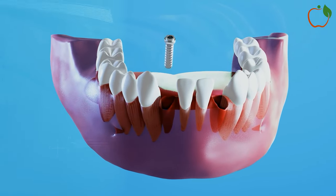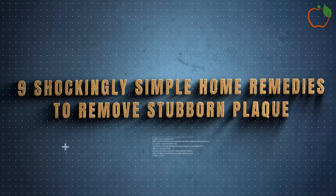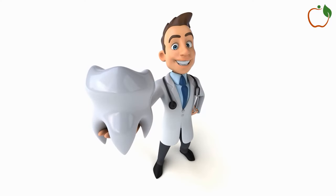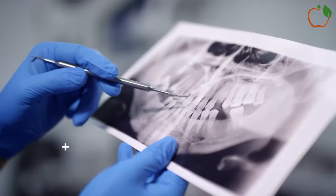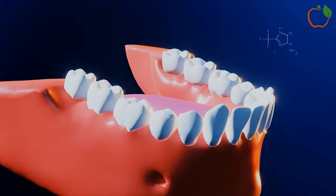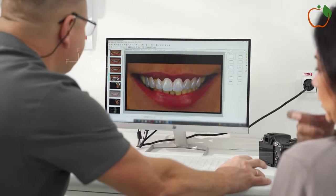In this video, I'll share nine shockingly simple home remedies to remove stubborn plaque and tartar right now. With techniques like oil pulling and xylitol, plus unexpected plaque fighters you likely have in your pantry already, you'll keep your teeth sparkling clean for good.